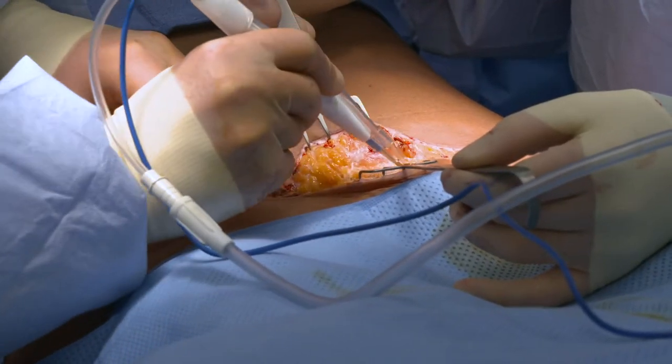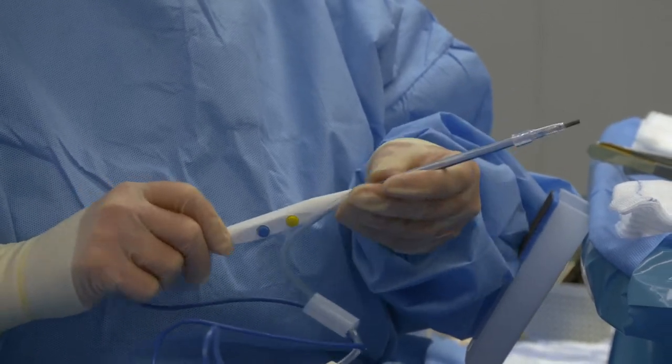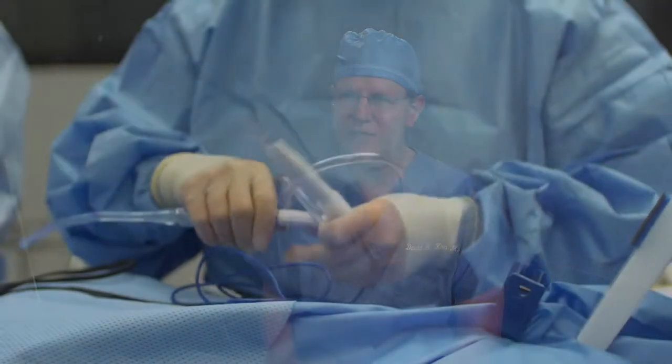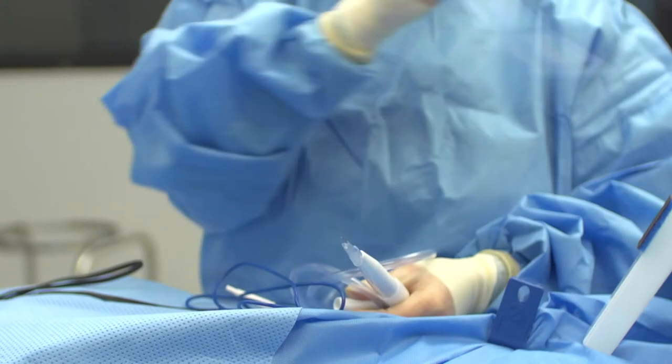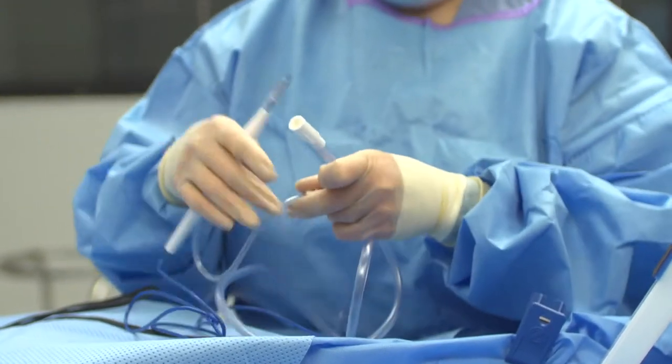We didn't have to change anything. Furthermore, the Remora is a lot less costly than the competing products. The Remora is really universally acceptable because it connects into all standard OR suctions and suction tubes. Also, it connects to all types of electrocautery pins.